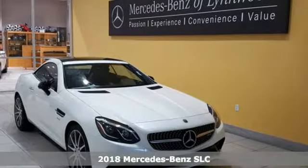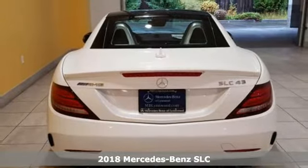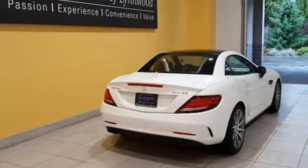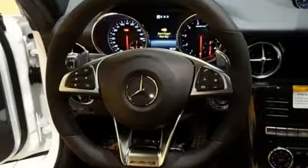Here's a 2018 Mercedes-Benz SLC. This convertible is a top-down experience with a sporty spirit. Cut around corners and slice through the wind with this SLC's wide stance, large wheels, and efficient and powerful 2.0-liter inline-four turbo engine.